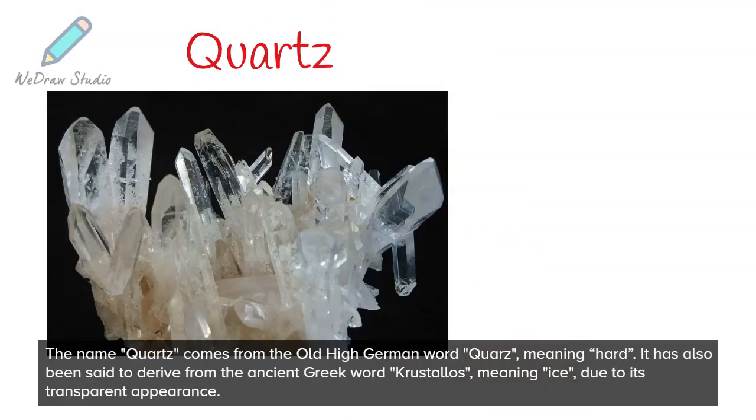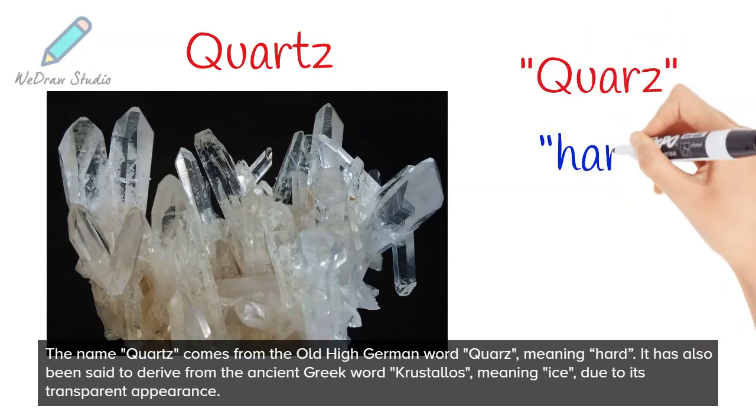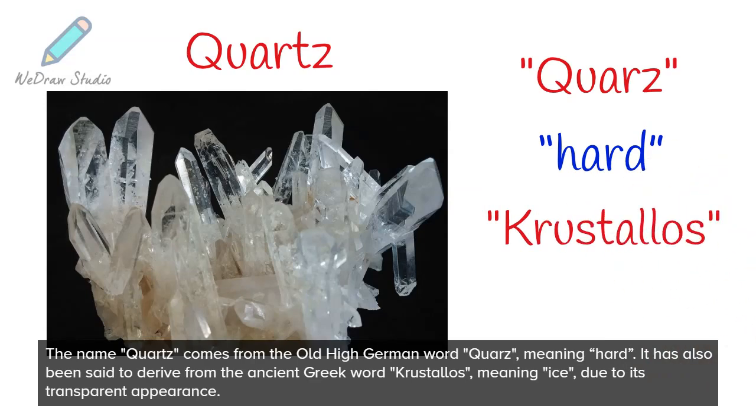The name quartz comes from the old high German word 'quartz', meaning heart. It has also been said to derive from the ancient Greek word 'kristellos', meaning ice, due to its transparent appearance.